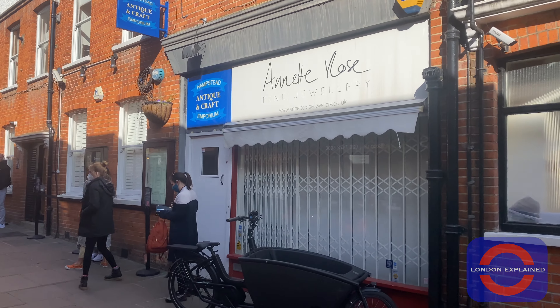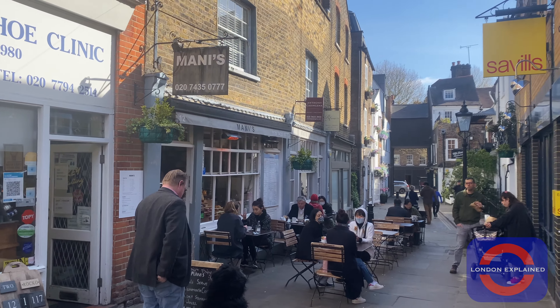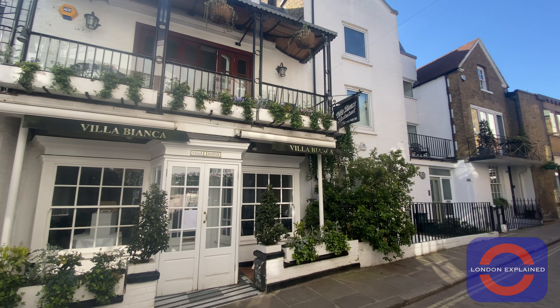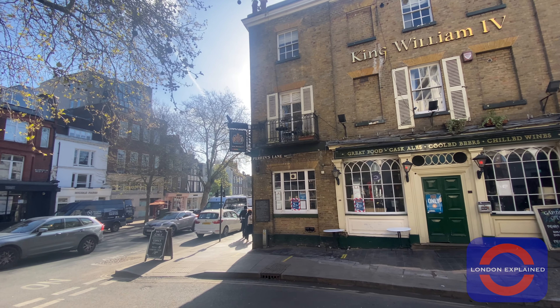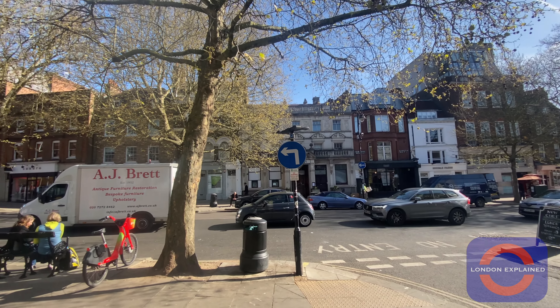There are up to 60 different plaques on buildings around Hampstead commemorating famous and influential people of the past. Hampstead is well known for many of the influential characters that have lived inside its borders, including musicians, artists and scientists. There are more millionaires living in the borders of Hampstead than any other part of the country.